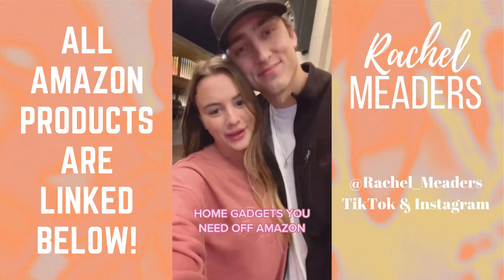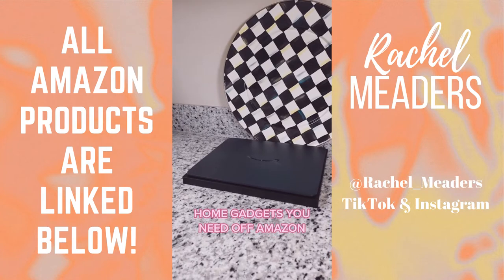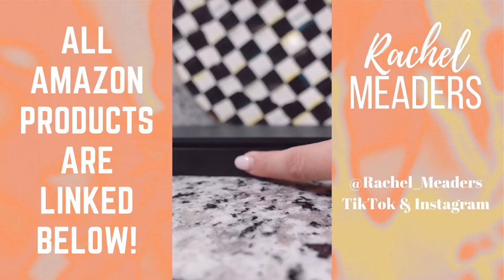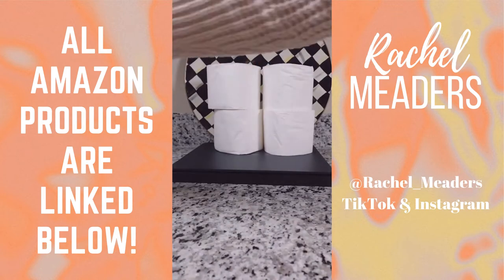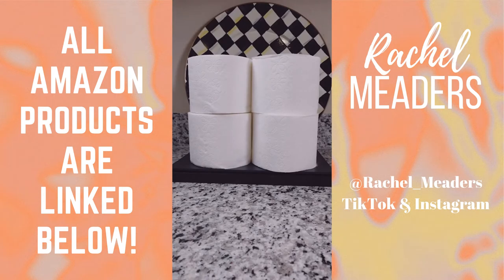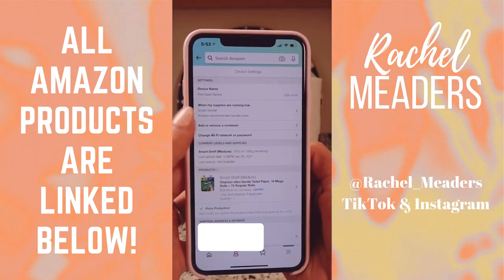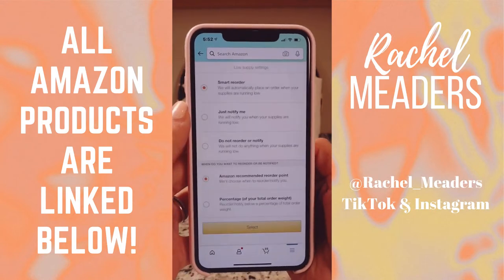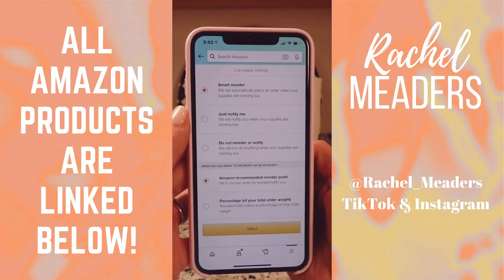Home gadgets you didn't know you needed off Amazon. This is an auto replenishment scale that helps you keep track of your family and your office's everyday items. It connects directly to your Amazon app and can sense when you're running low on a specific product. Then you can place a reorder for yourself or send a notification to let you know when you're low on an item. This is perfect for toilet paper, office supplies, water bottles, pet food, paper towels, and so much more. There are three different sizes to choose from and the best part, in my opinion, is that it's only $11.